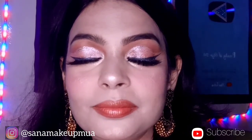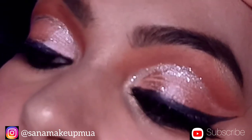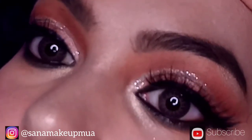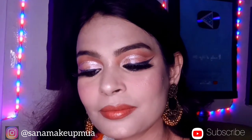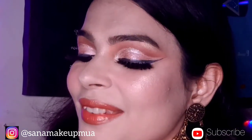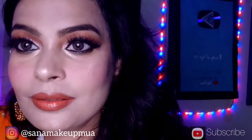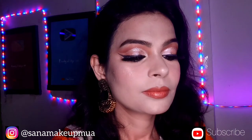Hello friends, Assalamu Alaikum, welcome back to my YouTube channel. This is Sana. Today I have come to you with a new makeup video which is pink eyeshadow. I believe that a woman should always look pretty as it builds self-confidence. Today's makeup on my face features very beautiful and well made-up eyes. If you are passionate about makeup, you must watch this video.